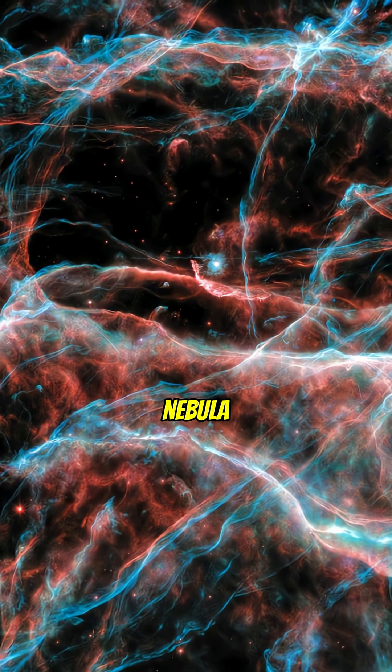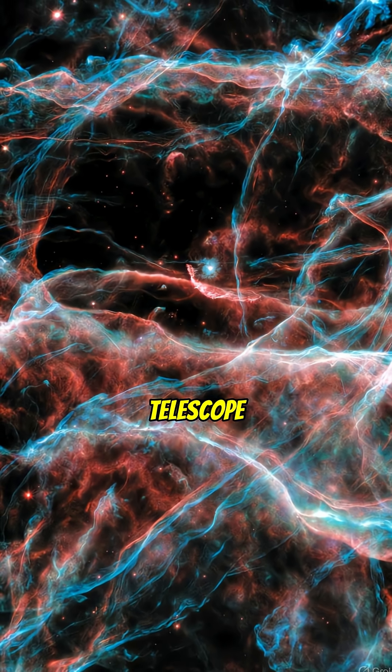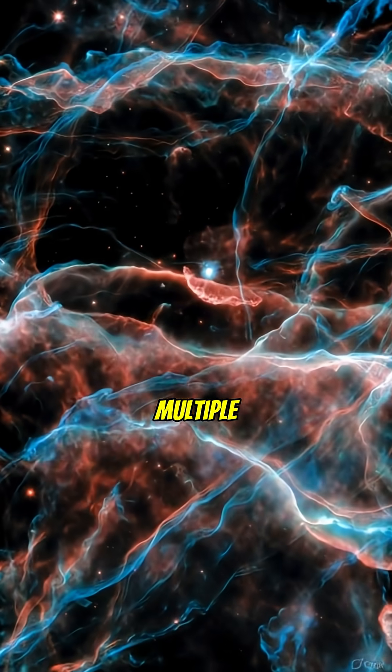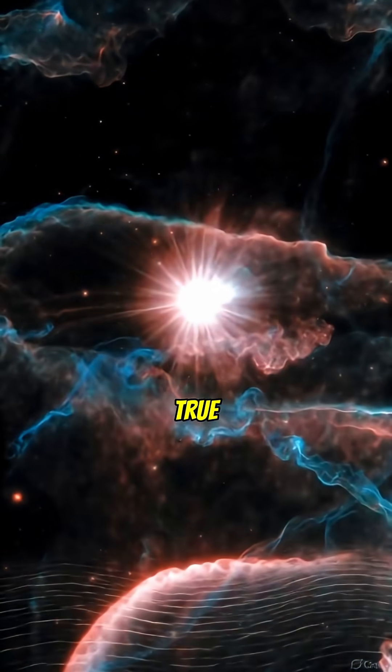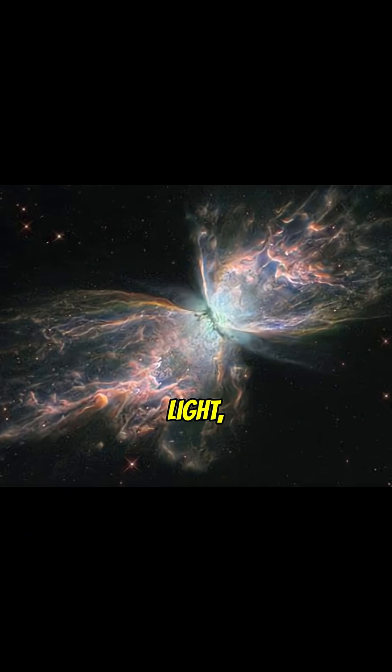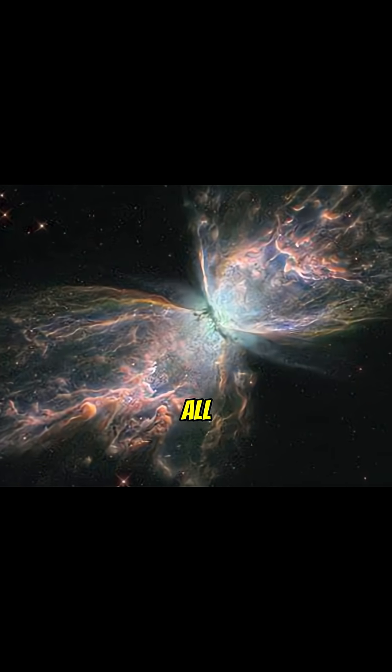The nebula is so complex that even the Hubble Telescope needed multiple exposures in different wavelengths to reveal its true shape — ultraviolet, visible light, and infrared all combined.